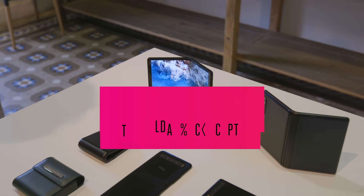Hey guys, I'm Vlad with The Verge here at MWC 2019, and we're taking a look at a foldable phone prototype from TCL.